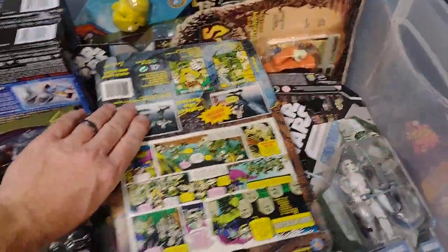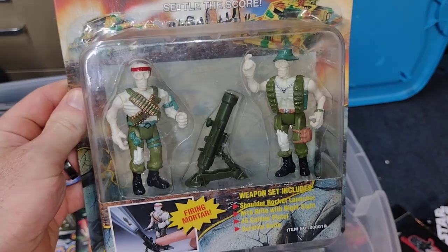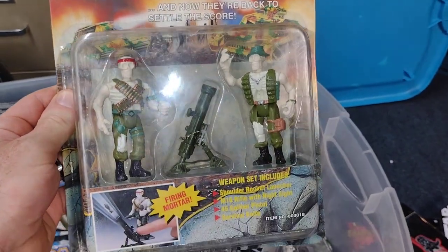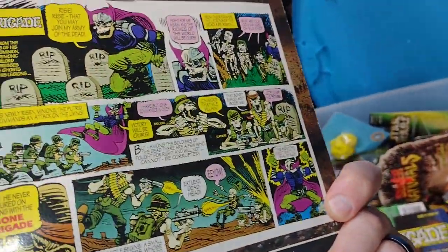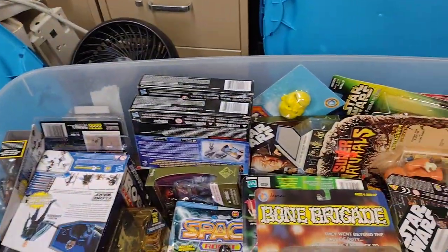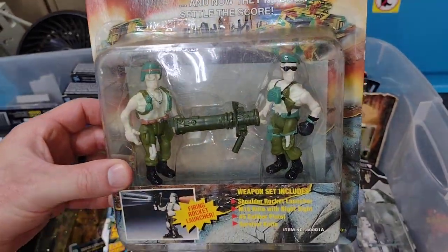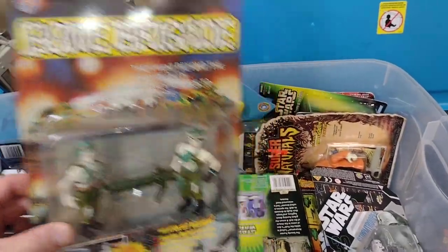Alright, a couple more Bone Brigade — the army troopers. I think the comics are the same, maybe. And here is the other set of those — awesome.